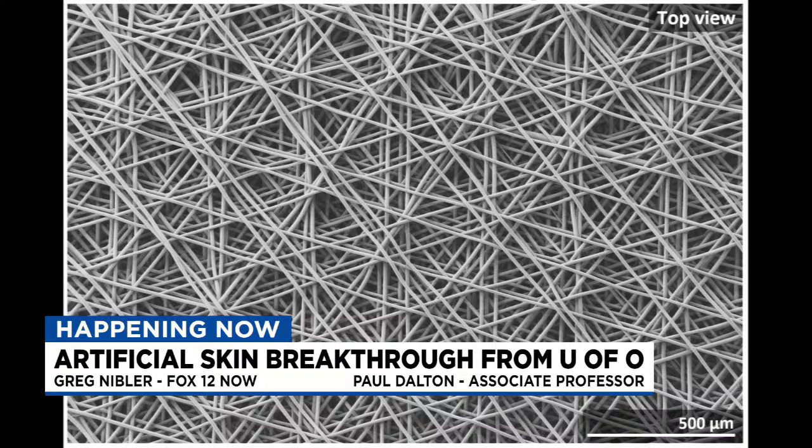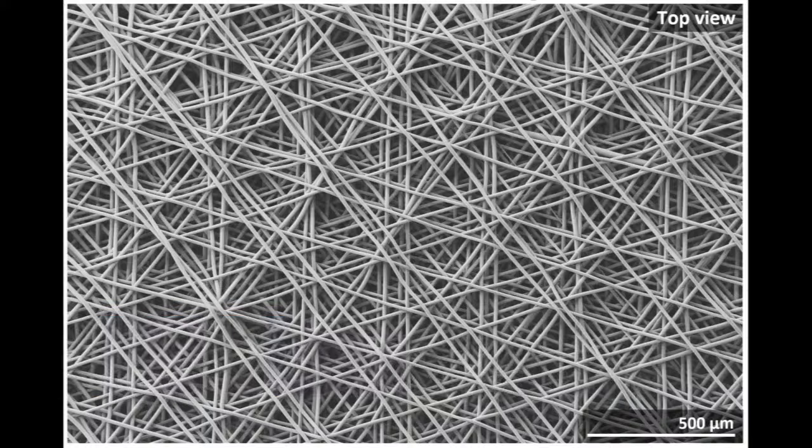What really made this project different was how small we can 3D print structures. Here at the University of Oregon, we have nanoscale 3D printers, printing fibers at 1/100th the size of a human hair. By going down to these very, very small levels, we can build up scaffolding structures that can be populated with cells, and they then turn into living skin in only about 18 days. If you consider a regular 3D printer, the smallest you can make is probably two diameters of a human hair — we're printing down to 1/10th or 1/100th of that diameter, and this makes all the difference.